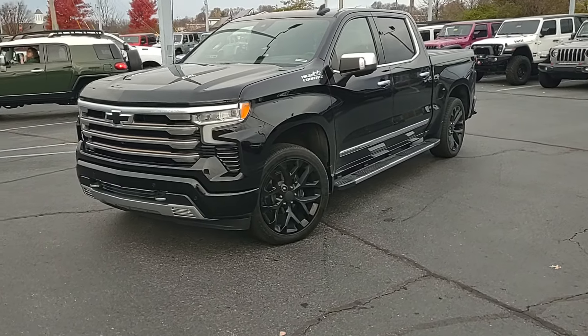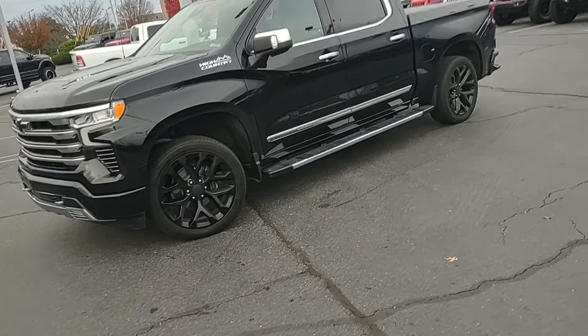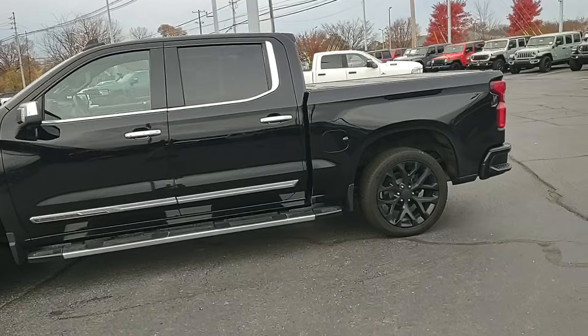Hey guys, Chris at Cross Jeep in Louisville, Kentucky, getting a walk-around video on this 2022 Chevy Silverado 1500 High Country.